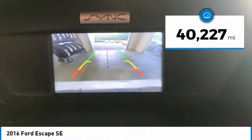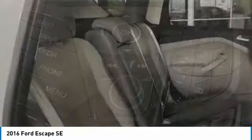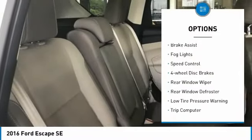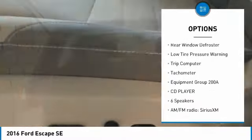This vehicle has less than 45,000 miles. Here are some of this vehicle's great options: electronic stability control, brake assist, fog lights, speed control, four-wheel disc brakes.